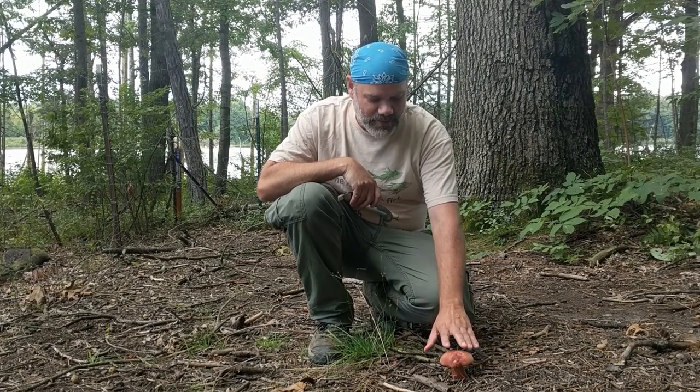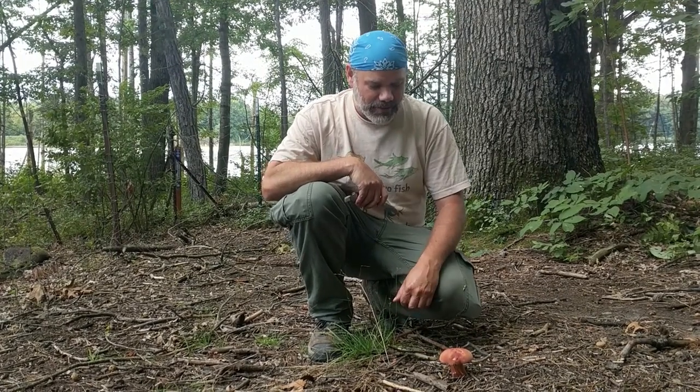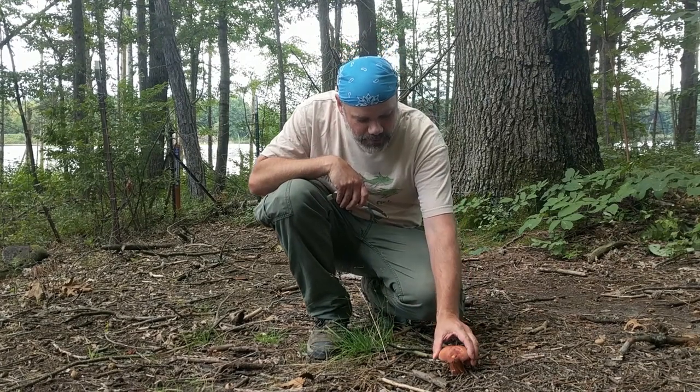Hi everybody, this is Don King the mushroom hunter, and I'm in a woods in Portage County. I just came across probably my favorite bolete mushroom right here — it is the bullion bolete.